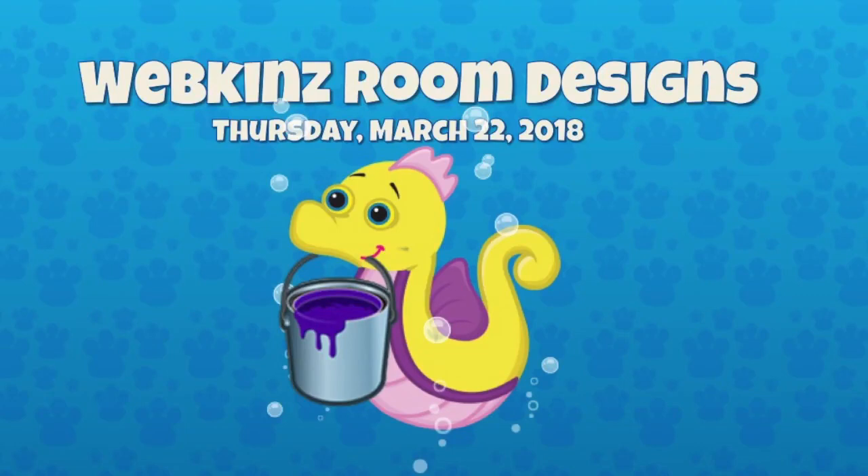Hey guys, it's Thursday, March 22nd, 2018, and Michelle is back with Mandy and I to go over some room designs. Hey, Michelle. Hey. Mandy, how are you? I'm great. So excited.